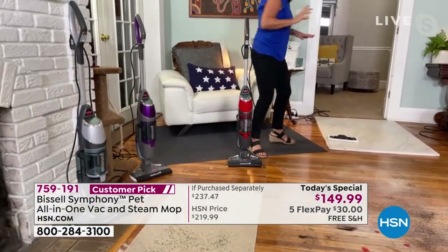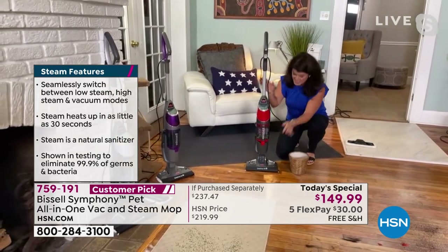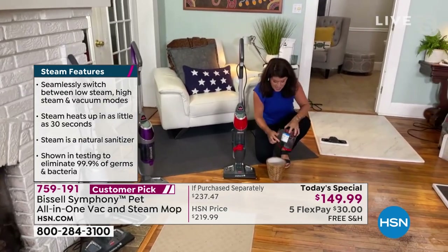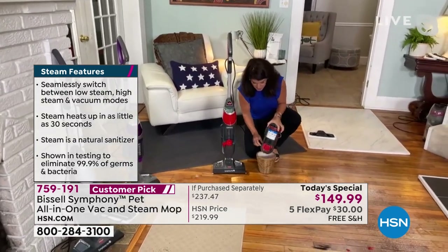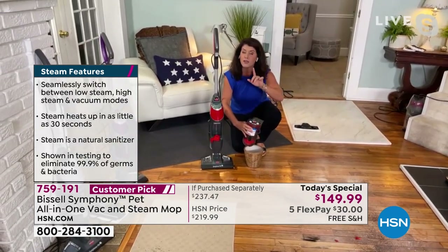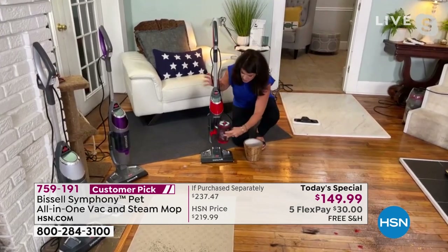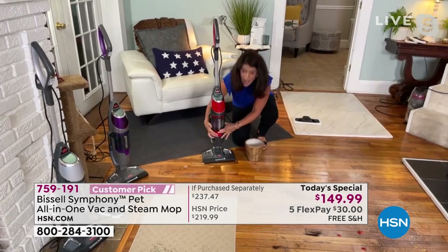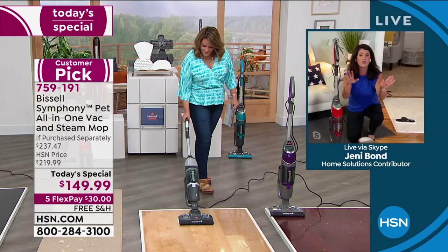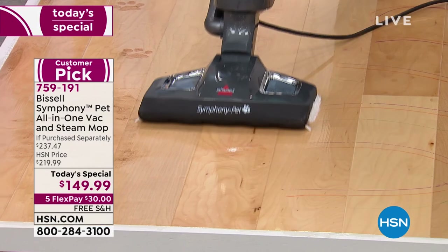You can vacuum on your hard floor without the steam — kitty litter, you name it. This unit stands on its own; a mop and bucket doesn't. These are exclusive colors and the best deal anywhere. This is the pet version with a large tank — you pop the button and everything empties. When Bissell puts 'pet' on an item, it's their top of the line. There's a rinseable filter too. This is going to cut your cleaning time in half.